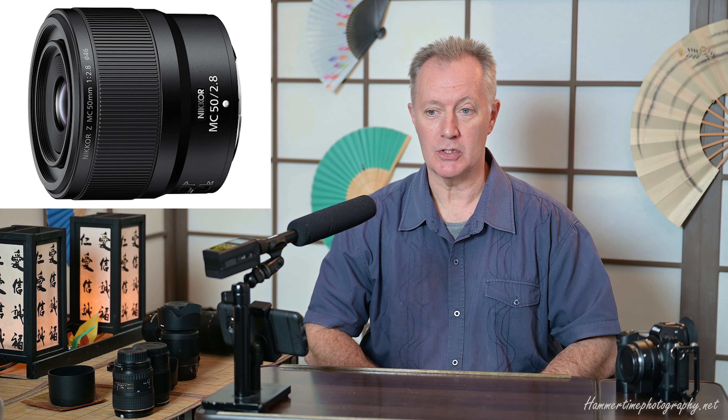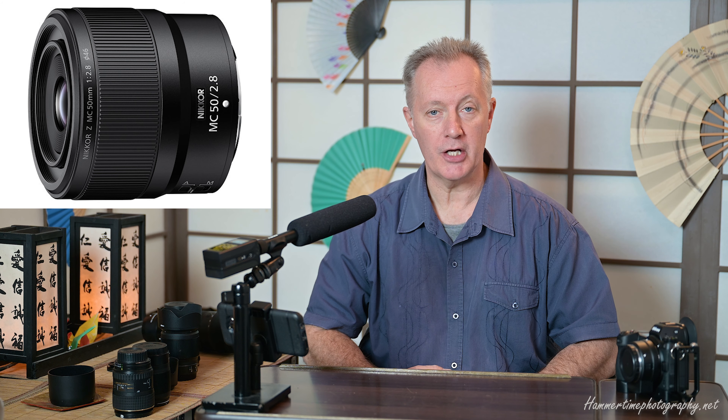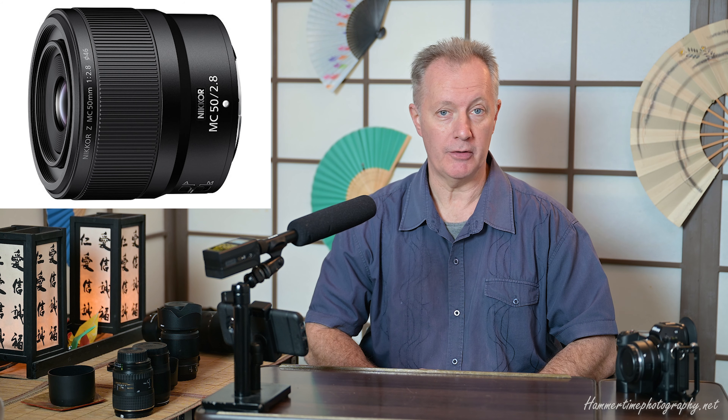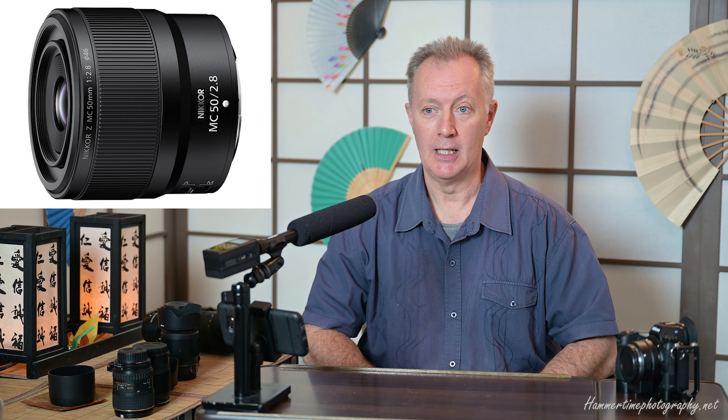They also have a 50mm version out which is a little bit more compact, smaller, lighter, and cheaper. One of the two I'm recommending is actually, believe it or not, the little 50mm macro lens for the majority of people. I'm not suggesting the 105 won't give you great images — what I'm recommending is that the 105mm is really more useful to professional macro photographers.